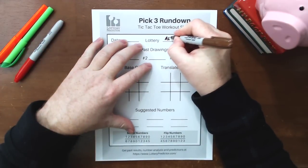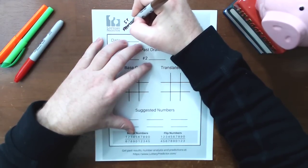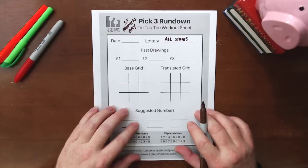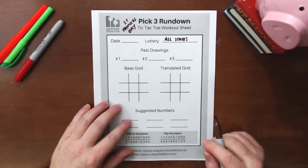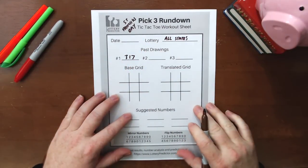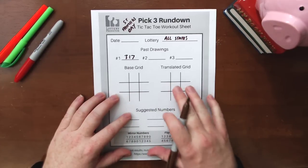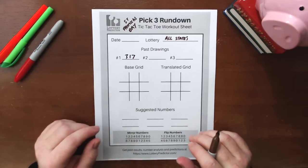This is going to be for all states for St. Patrick's Day. In terms of the numbers we're going to use for our rundowns, we're not going to use any past draws this time. I've picked out some very special numbers related to St. Patrick's Day. For the pick three, we have to use 317 — because St. Patrick's Day always falls on the 17th of March, the third month of the year. So 317. We're going to use that number to fill in both our base grid, and we're going to use the flip numbers to fill in our translated grid.